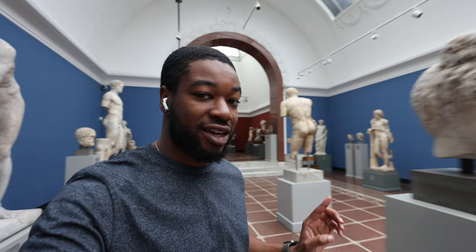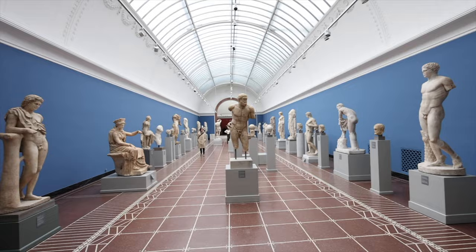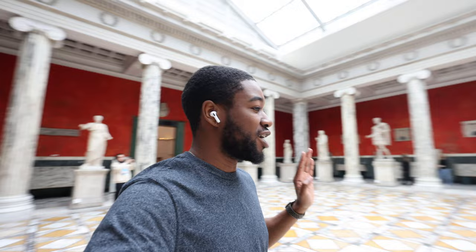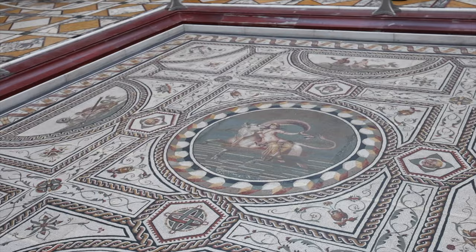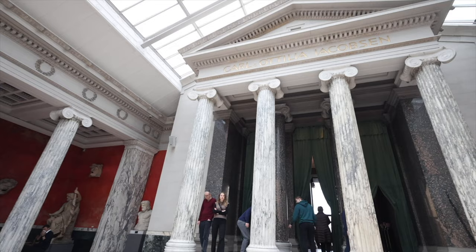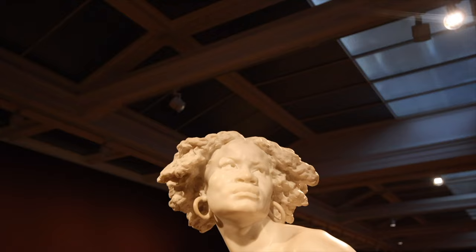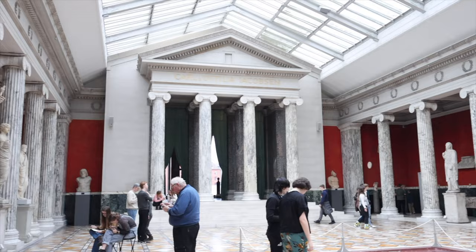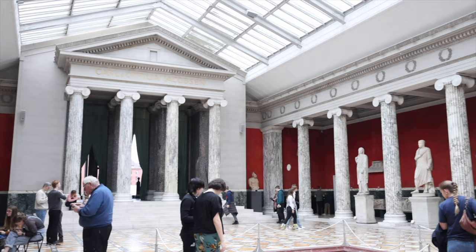If you love sculptures, the Glyptotek museum is definitely your place — there are sculptures all over. There's even Carl's name on display. Just look at all these huge sculptures. How did this man even get all of these back in the day? I know he was rich, but still. This place really throws you back into the Roman and Greek days. The museum is so large — when you come here, you're going to need to spend at least three hours.